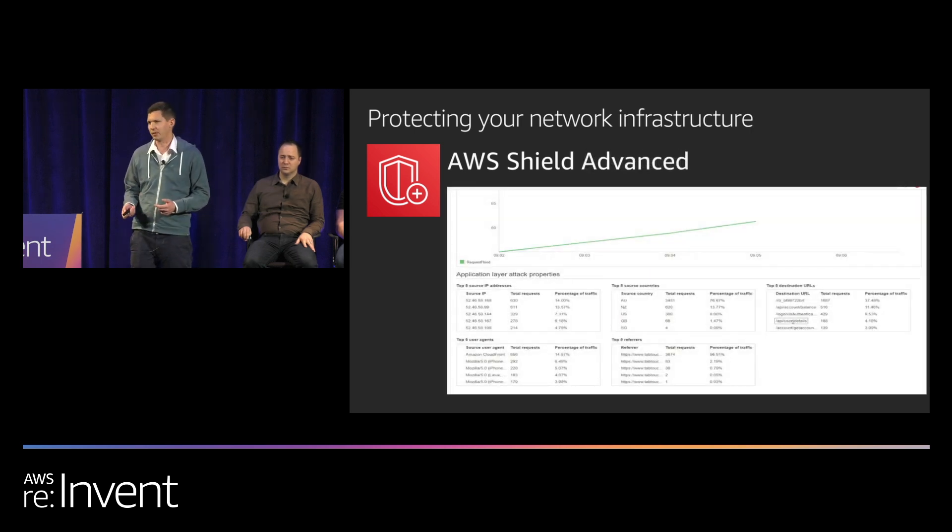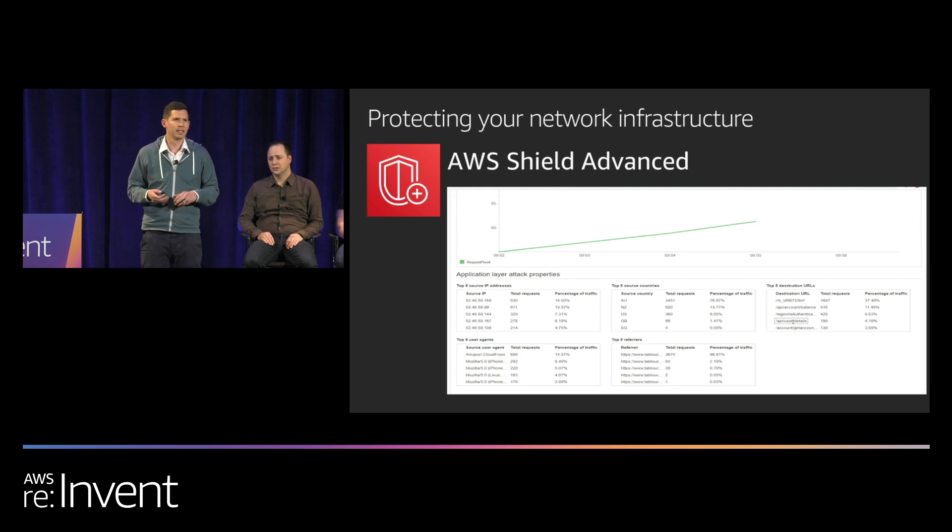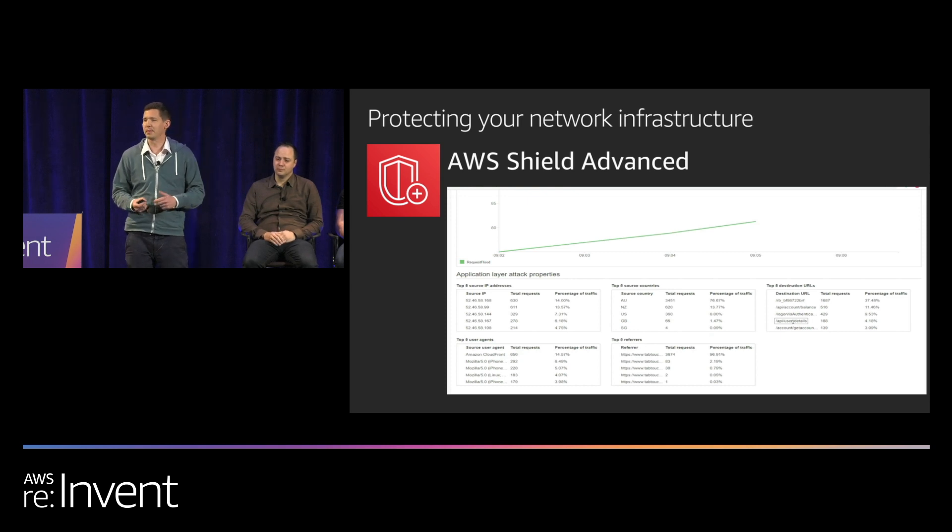You can enable Shield Advanced, which provides metrics you can consume and configure CloudWatch alarms on. These metrics alert you when there are anomalies detected — significant deviations from historical traffic patterns or specific HTTP characteristics. It will say 'there's something going on in your traffic, go investigate,' and it's then up to you to look at the traffic and decide: do I want to take specific action here, or is this expected traffic?